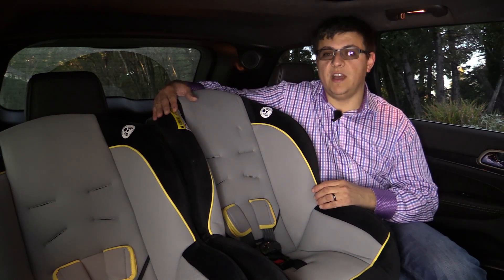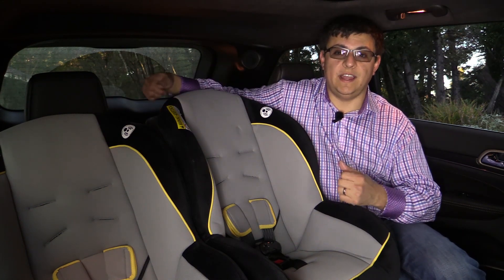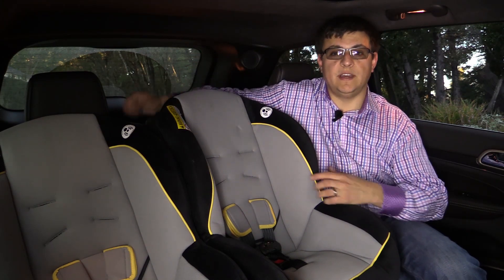The Grand Cherokee's top tether anchors are located practically on the cargo area load floor, so I was not able to attach and tighten the top tether while sitting in the rear bench seat. I had to position the child seat, then crawl into the rear hatch and attach the top tether from inside the cargo area.